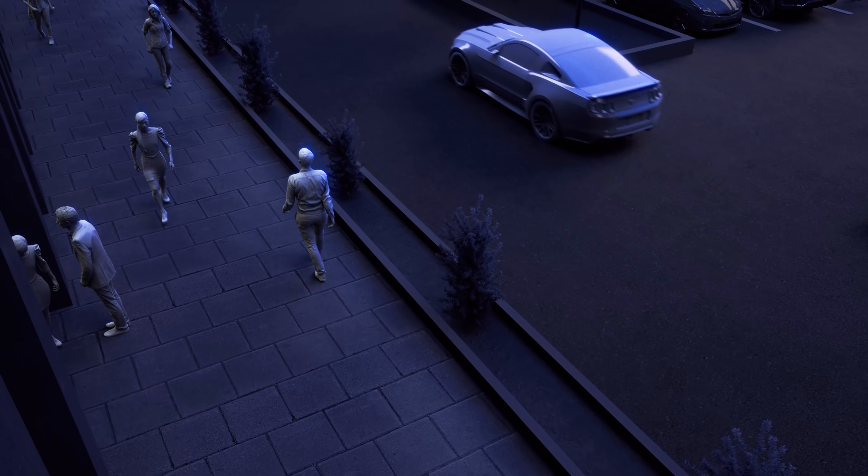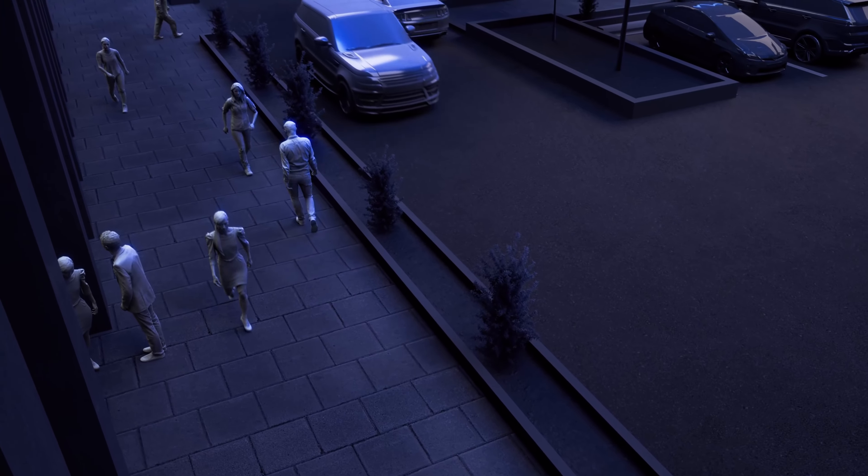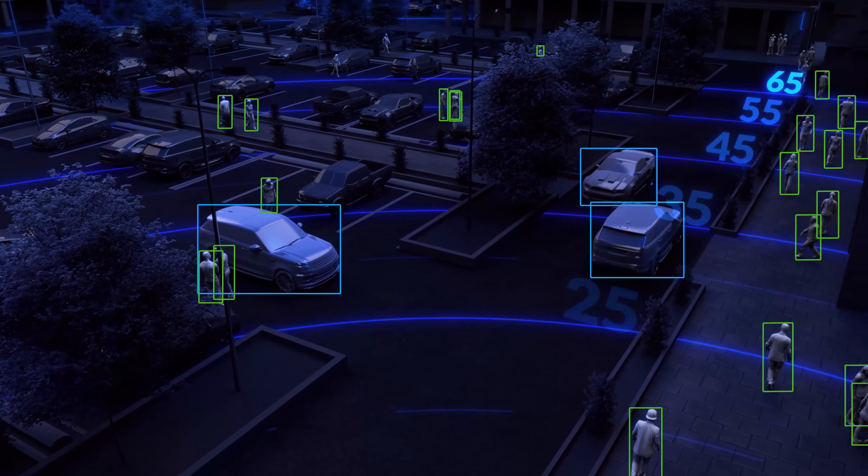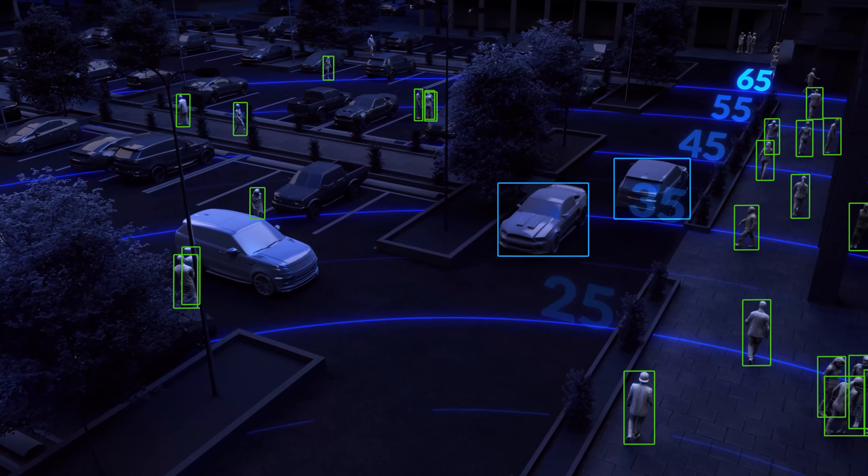With enhanced smart detection capabilities, the AI Bullet can identify vehicles and humans. And with a detection range of up to 65 feet, the AI Bullet is one of the most powerful intelligent cameras on the market.